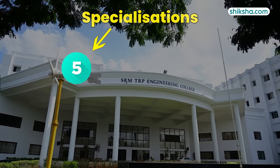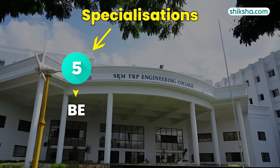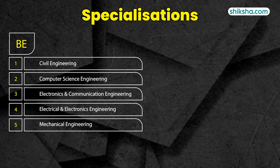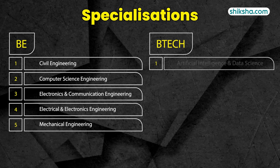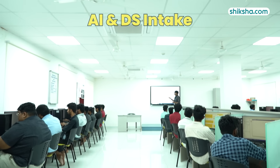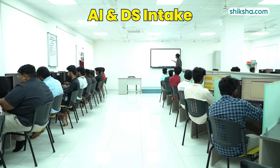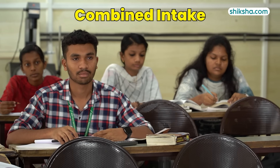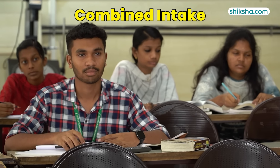TRP offers five different specializations in BE and one in BTEC. You could opt for BE in Civil, CSE, ECE, EEE, and Mechanical, or you could go for a BTEC in AI and Data Science. Seeing the strong demand from students, the college is incredibly bullish on its AI and DS offering and is planning to triple the batch intake from 60 last year to 180 going forward. The combined intake of all branches as of 2023 was 600, which is expected to go up to 720 this year.